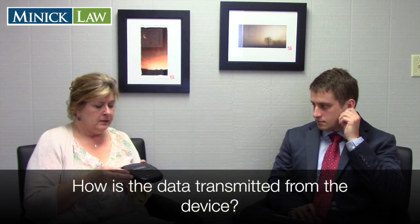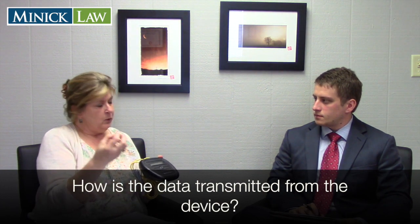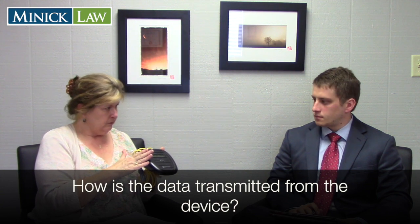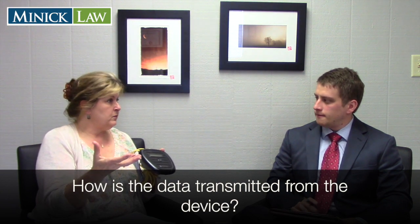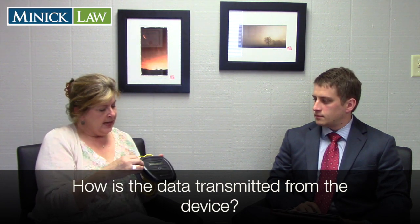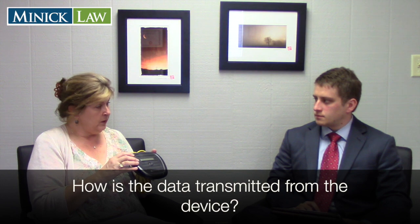How exactly does the data transmission work? The bracelet is woken up with a magnet, which prompts it to send its data to the base station — that's a manual upload. We can also set up automatic uploads, so if someone's asleep at 2 a.m. with the base station in the bedroom, it all happens automatically. The data is transmitted from the base station in one of three ways.